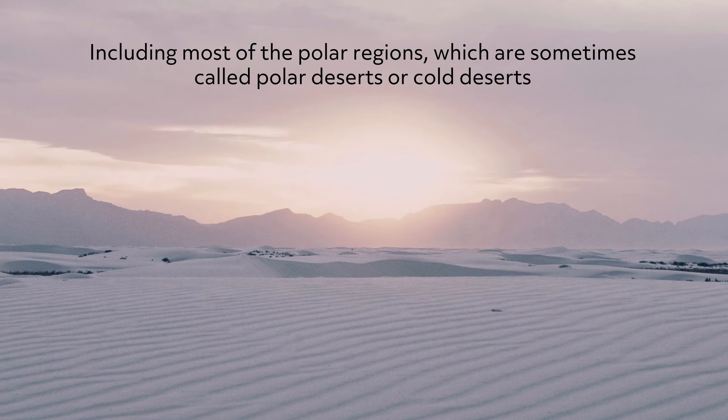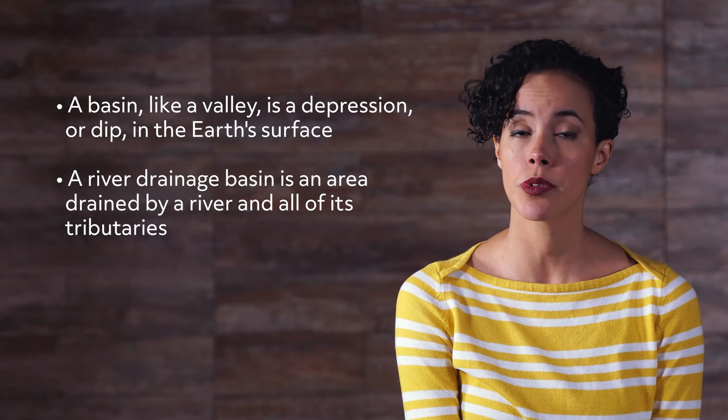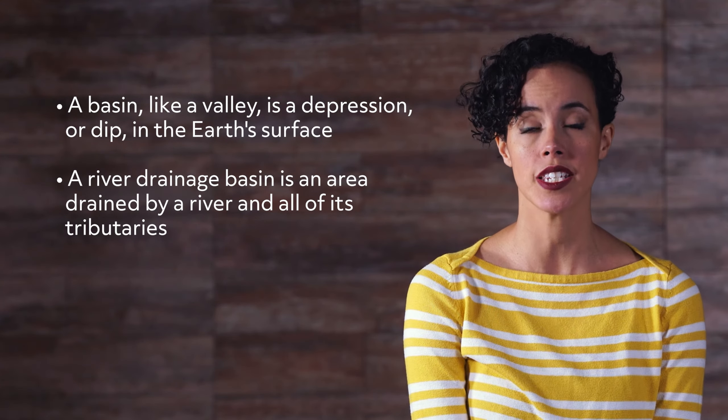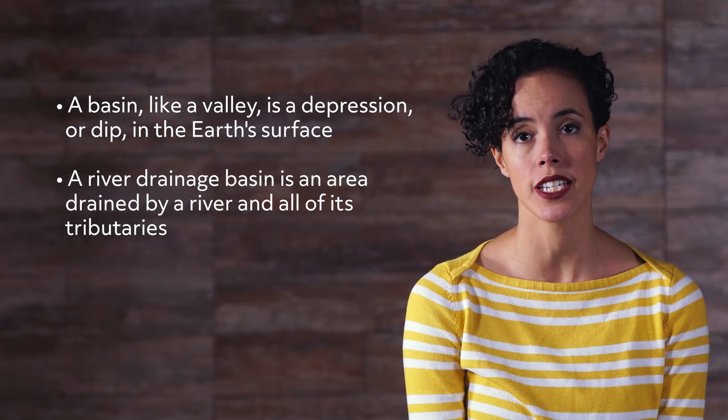A basin, like a valley, is a depression or dip in the Earth's surface. A river drainage basin is an area drained by a river and all of its tributaries.